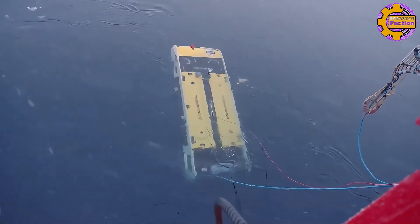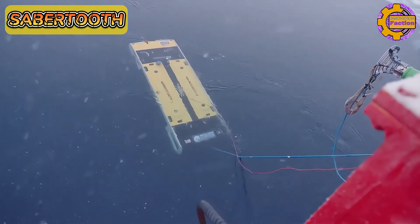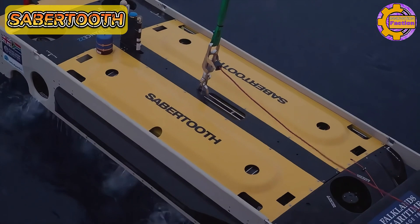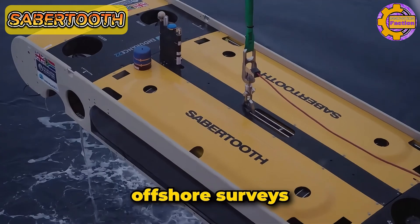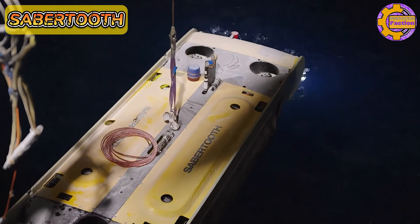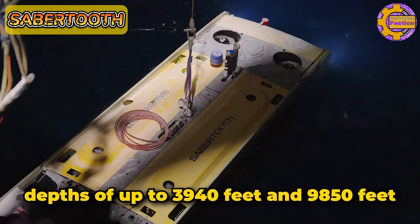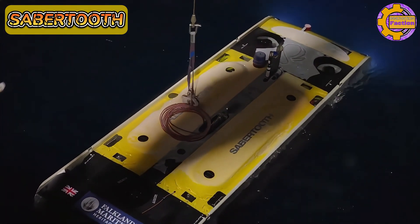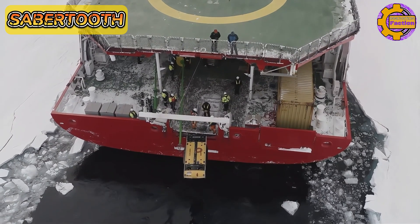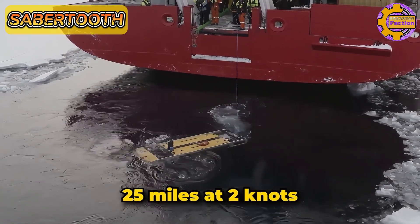The Sabertooth, developed by Saab-CI, is an advanced hybrid autonomous underwater vehicle and remotely operated vehicle designed for a variety of underwater operations, including inspection, maintenance, repair, and offshore surveys. Available in single and double-hull versions, it operates at depths of up to 3,940 feet and 9,850 feet respectively, and features six degrees of freedom for 360-degree maneuverability. Powered by either battery or tether, the Sabertooth has a battery capacity of 10 kilowatt hours, allowing it to cover up to 25 miles at 2 knots.